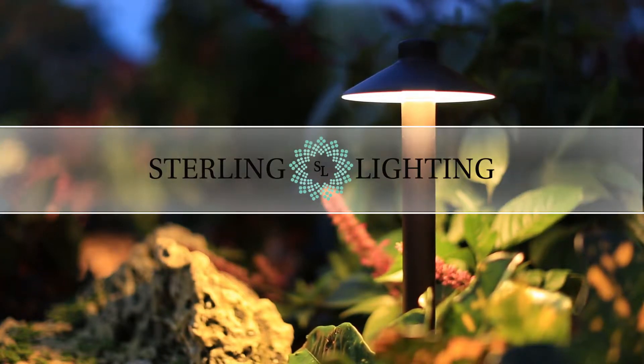I would recommend Sterling Lighting because I really haven't had that many failures. There are just a lot of fixtures out there you've got to be careful with because you get some bad ones. Thus far, we've got a few thousand out there and it seems to be a pretty good track record.